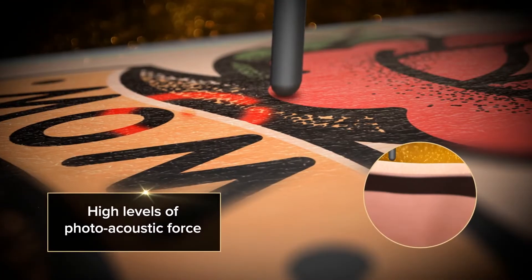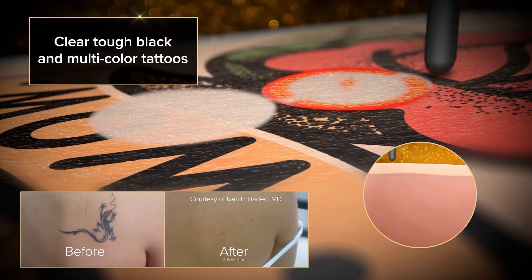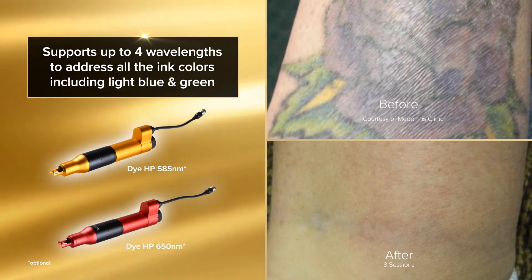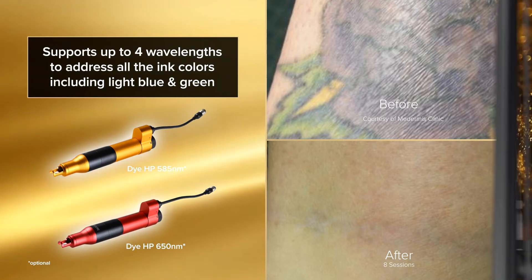These high levels of photoacoustic force also increase the performance needed to clear tough black and multicolored tattoos. In addition, the Hollywood Spectra supports up to four wavelengths to address all ink colors, including light blue and green.